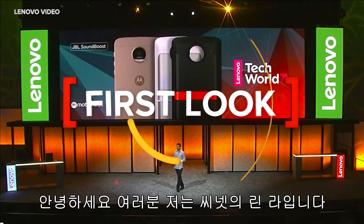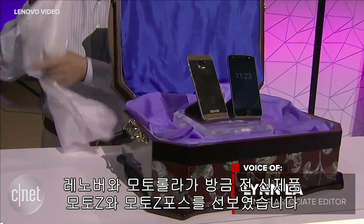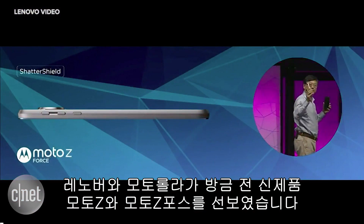Hello everybody, I'm Lynn Law for CNET, and I'm here at Lenovo Tech World, where Lenovo and Motorola just introduced their newest two phones, the Moto Z and the Moto Z Force.